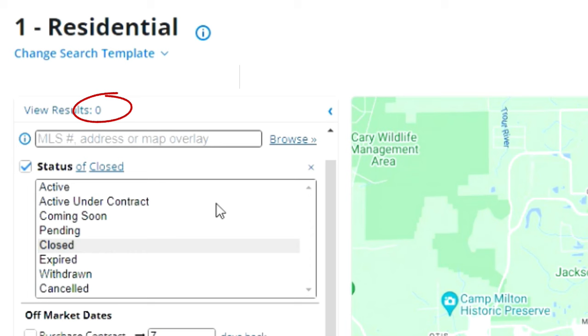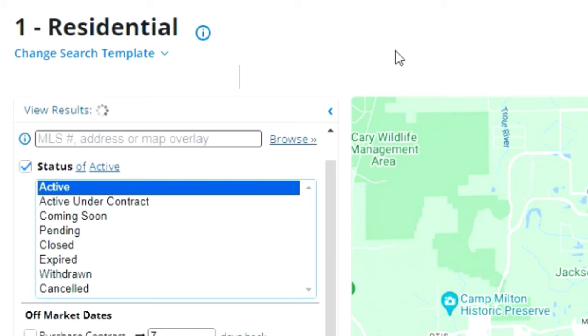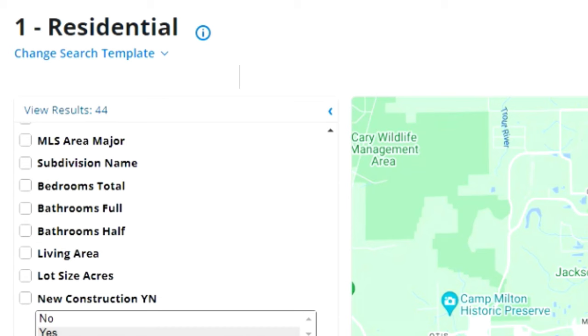Next, how many new condos sold in the last seven days? That number is zero — no new condos sold. The active inventory for new condos available for sale is eight. For foreclosures, I look at active listings in foreclosure, pre-foreclosure, or short sale status. Foreclosure status: 44. Pre-foreclosure: one. Short sale: one.